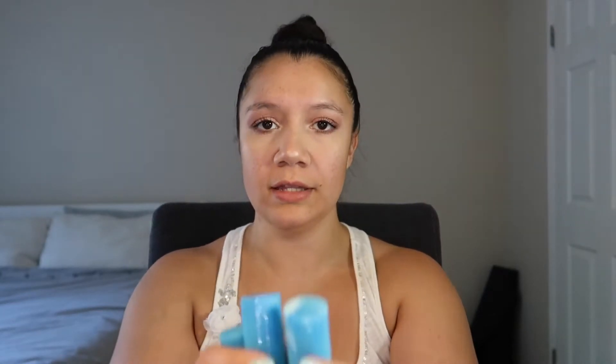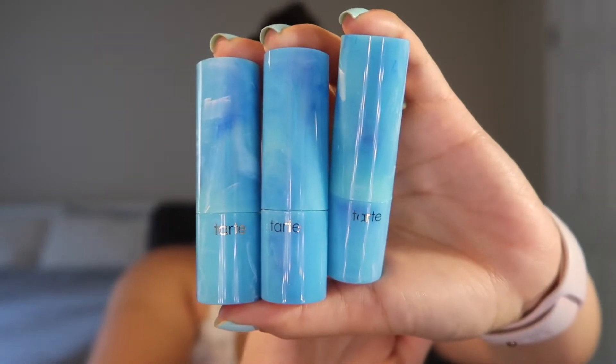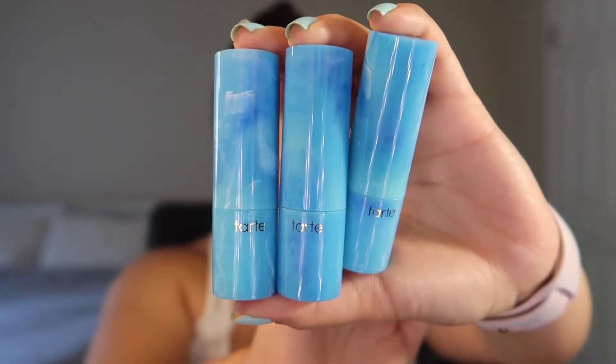So this is what they all look like — they all have the same packaging. They look kind of like waves, ocean waves, which makes sense for Rainforest of the Sea. So let's pop them open.